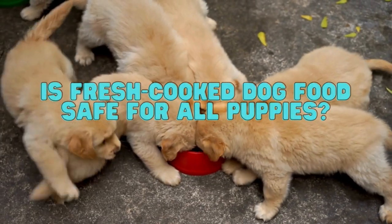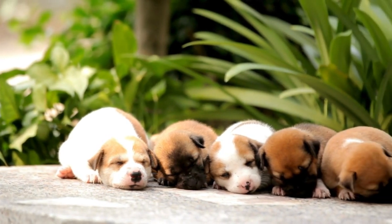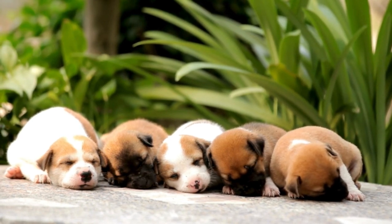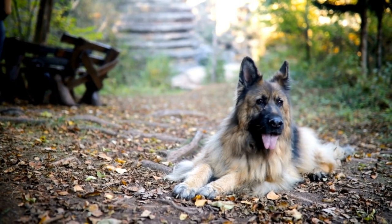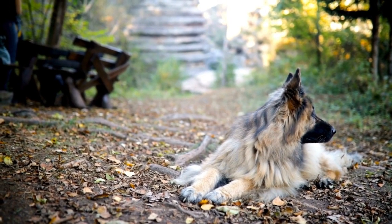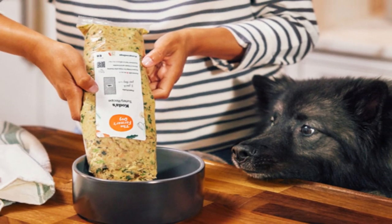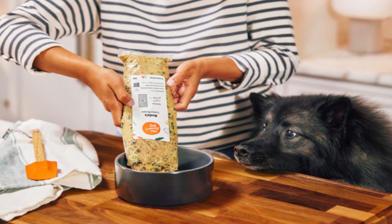Is fresh cooked dog food safe for all puppies? Unfortunately, some puppy breeds have a higher risk of developing a crippling and permanent form of hip disease if they're fed a fresh diet that contains too much calcium while they're still growing. This is especially true for larger breeds. Keep in mind, many large breed puppies don't stop growing until they reach 15 to 24 months of age. So if you expect your puppy to weigh over 50 pounds when they reach adulthood, be sure to choose a fresh dog food in this video that's rated safe for large breeds.